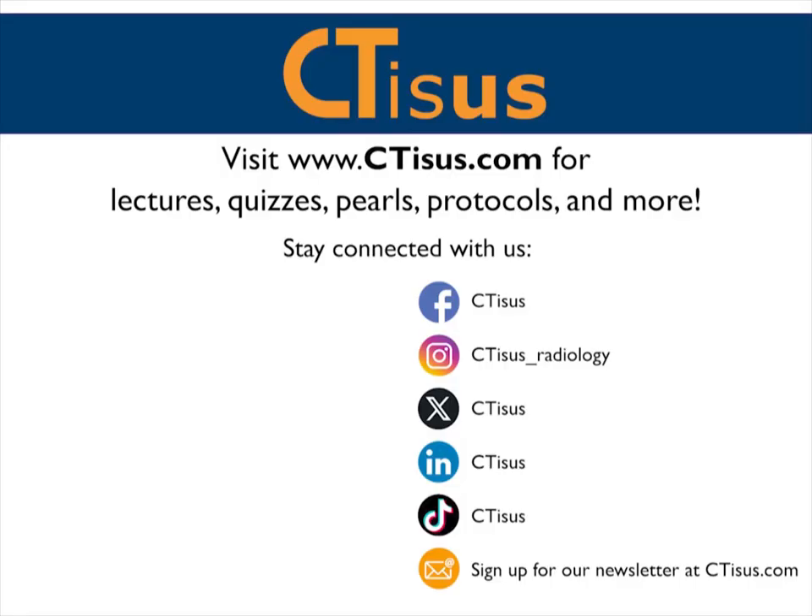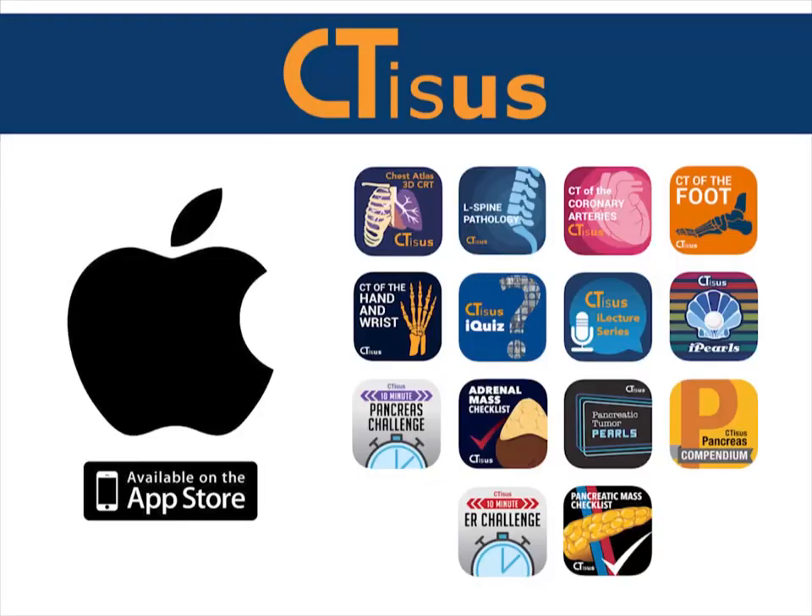If you liked this video, make sure to subscribe to the CTSS YouTube channel. You can also visit us at ctss.com for even more videos, plus quizzes, pearls, protocols, and much more. We're also in the app store and have well over a dozen apps for iPhone and iPad, all completely free. Thanks for watching.